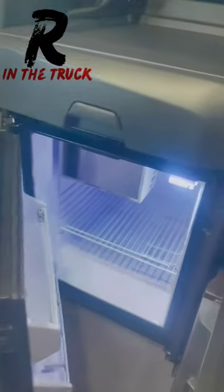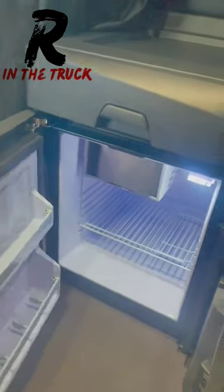Right underneath that we got a refrigerator. Most semi trucks have one, some don't — feel sorry if you ain't got one. Do a 360.